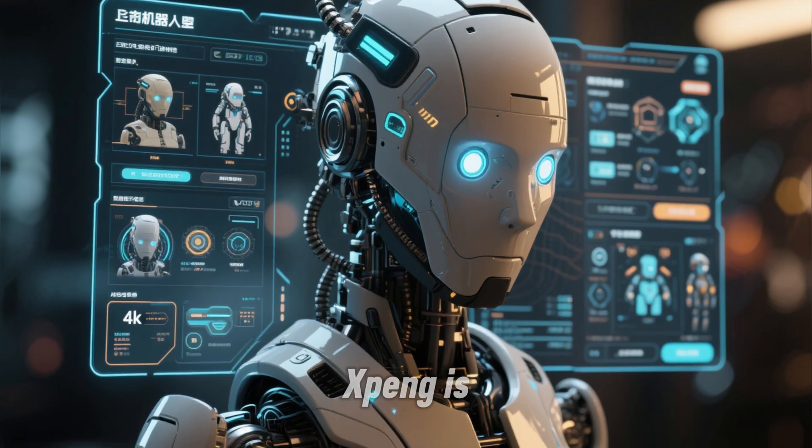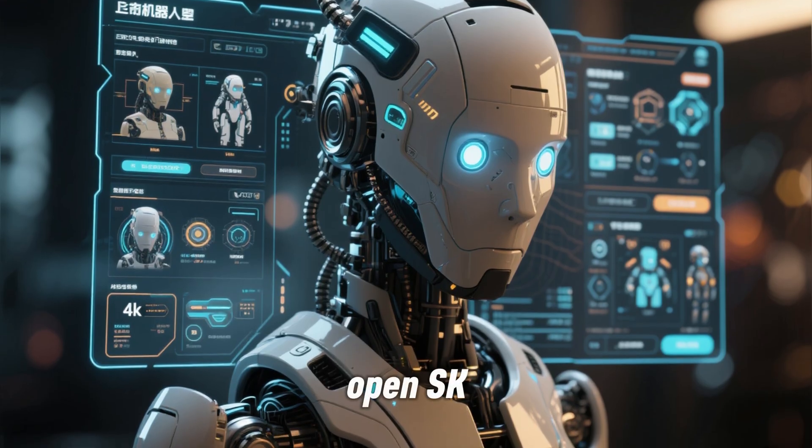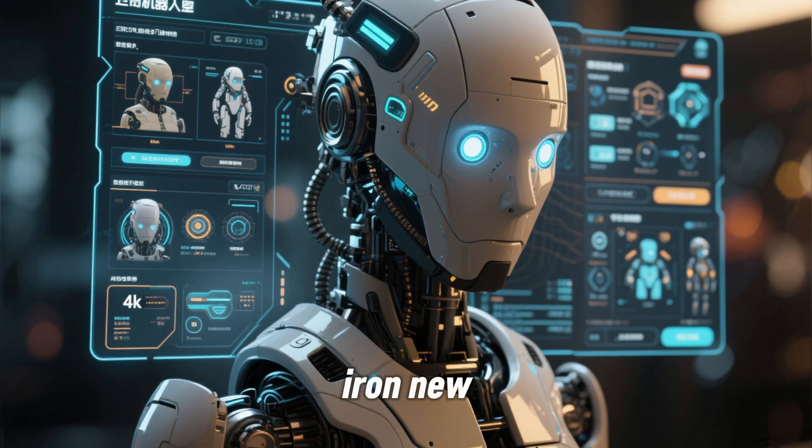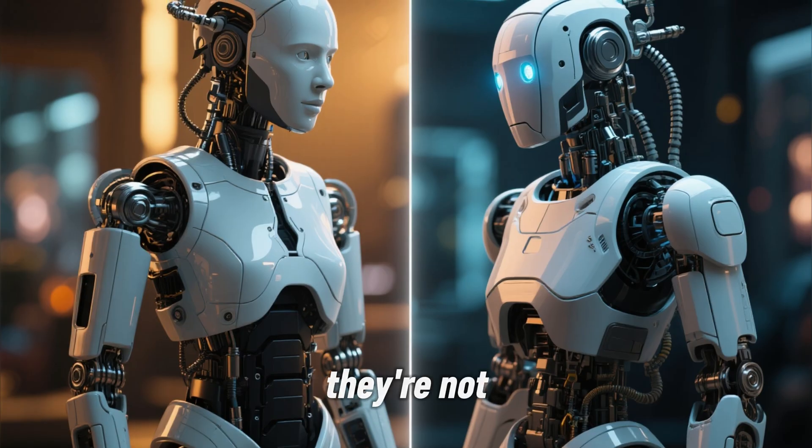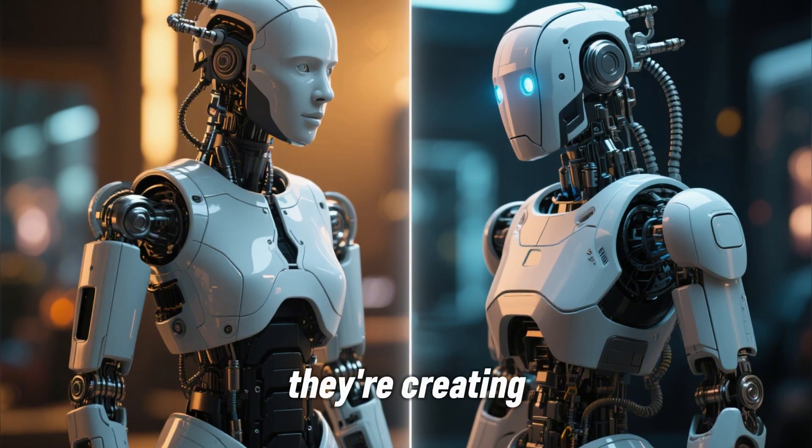And here's the smart move: Xpeng is releasing an open SDK, meaning developers can give Iron new skills, new appearances, even new personalities. They're not just making a robot — they're creating a platform.